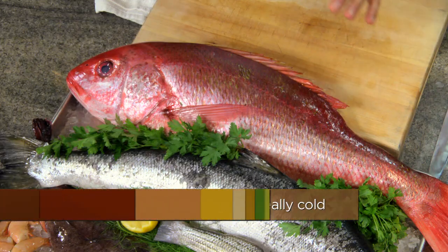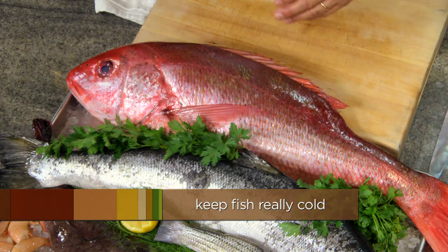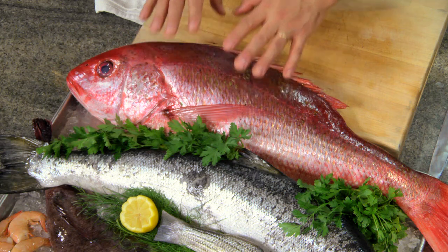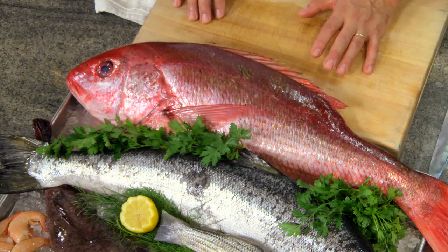The enzymes begin to break the flesh down, so you need to keep fish really cold. The easy way to do it is to keep it on ice. When you go shopping for fish, make a point of buying your fish at the end, and if you can take a little cooler with some blue ice, that makes good sense. As a rule of thumb, every hour that a fish spends at room temperature has shortened its shelf life by an entire day. That's significant.